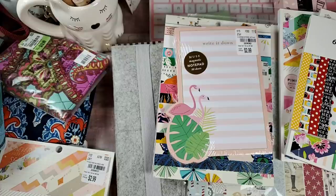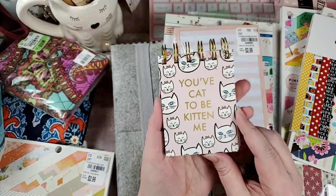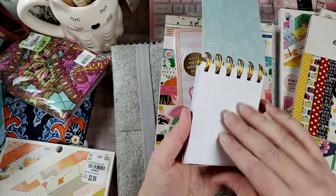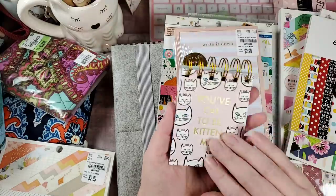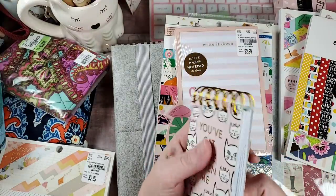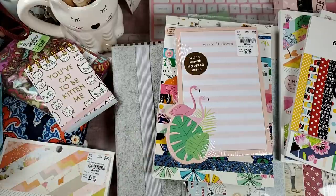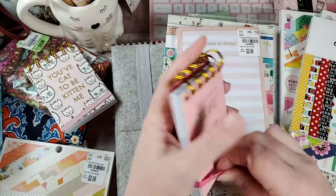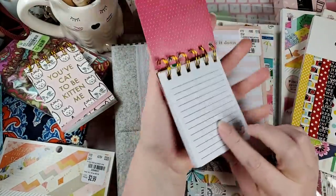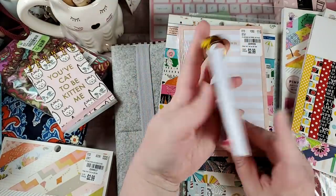Then there were these little mini notepads, both $1.99. One says 'You've cat to be kitten me' — just plain with cute little kitty cats. And then this one, 'The future is feline,' was sitting in a random aisle — it's lined with a sweet kitty on it. Again, $1.99.